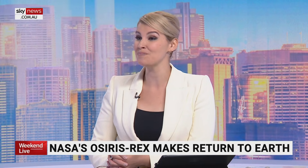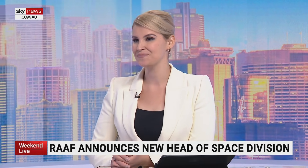Australia's new head of its first Space Command has been announced. Space Command — or the Space Division, as it's called — is going to be a centralizing or grouping together of Army, Navy, and Air Force space resources. It's something a lot of people have pointed to, including Australian defense, saying we've been needing this for quite a few years.